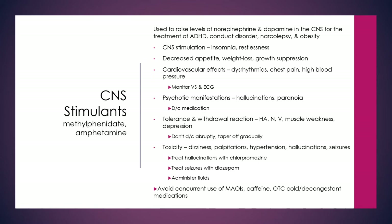Toxicity can be seen as dizziness, palpitations, high blood pressure, hallucinations, and seizures. The hallucinations can be treated with chlorpromazine, and the seizures with diazepam, along with monitoring and fluids.